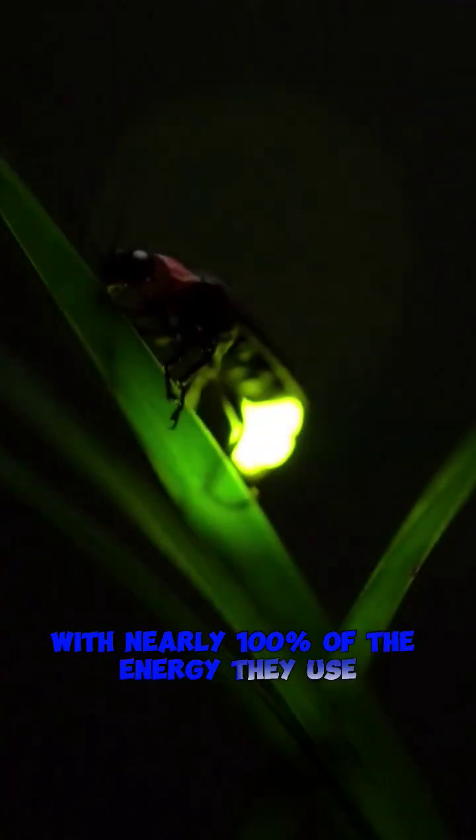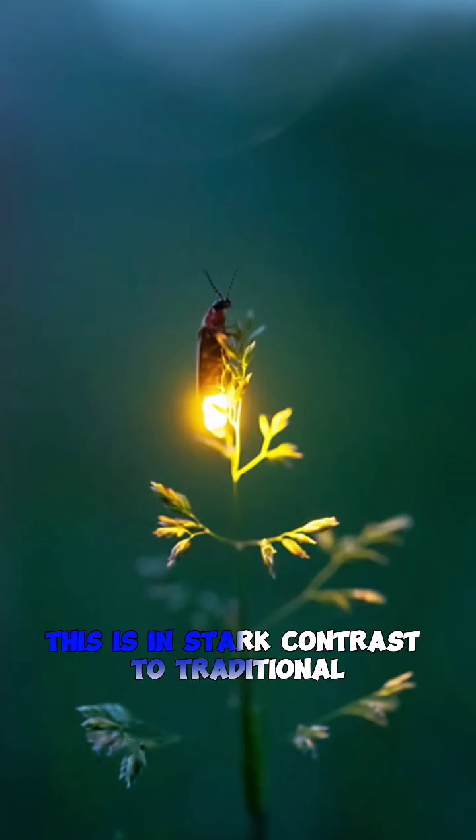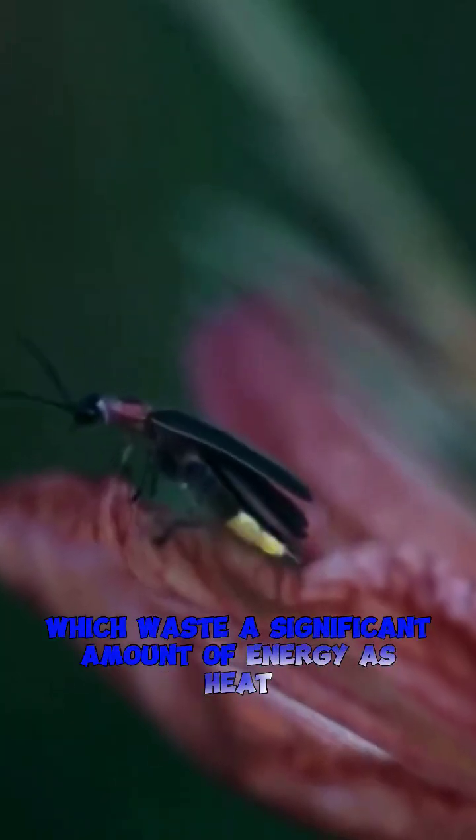Fireflies are the most efficient light producers in the world, with nearly 100% of the energy they use converted into light itself. This is in stark contrast to traditional incandescent light bulbs, which waste a significant amount of energy as heat.